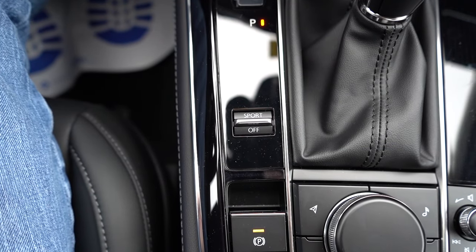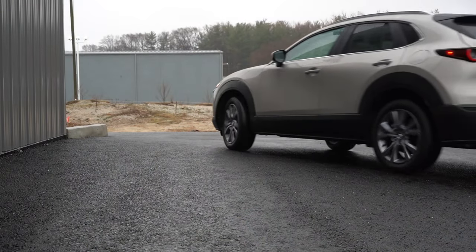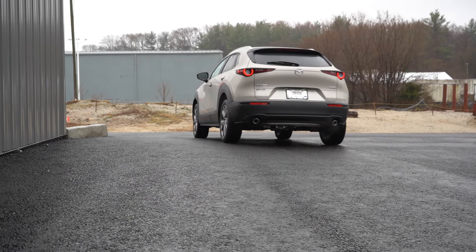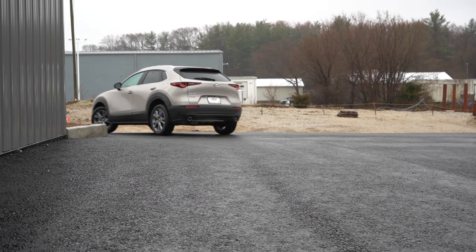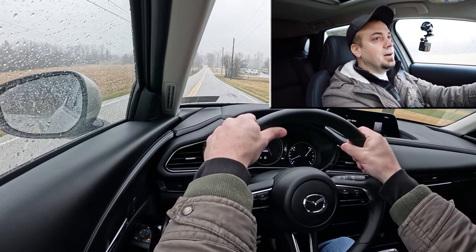Before we do the acceleration test, I wanted to mention the drive mode. There is one — it's labeled Sport. It's a silver button located just to the left of the shifter. When you press that, it's going to say Sport up on the digital portion of the gauges, and it will adjust the shift points and the throttle response. Now, with all of that out of the way, let's go ahead and put the CX-30 to the test and see how quickly we can get this one up to speed.